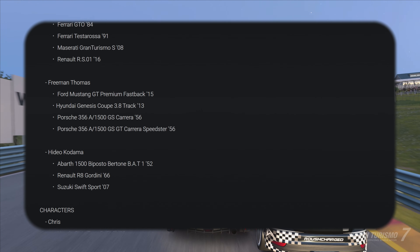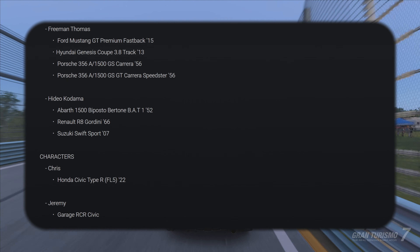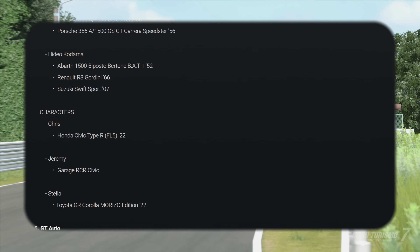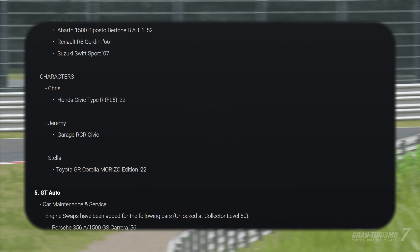We've got more conversations including one about the Gordini, which is very cool — that car was added in an update a little while ago. And Chris is going to let us know about the Honda 6R. It says Jeremy about this Garage RCZ — imagine if it was Jeremy Clarkson, like Forza Motorsport 4. Does anyone remember that?